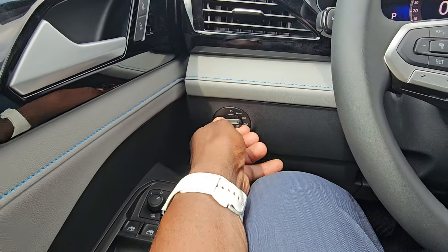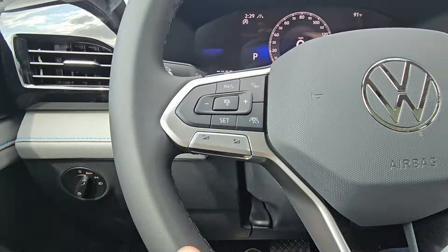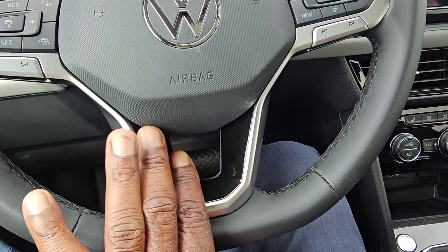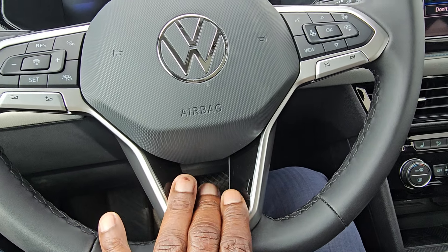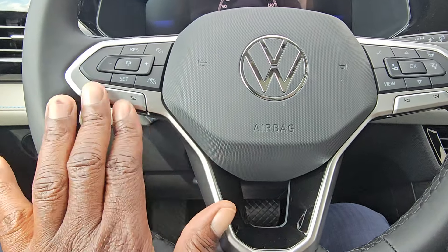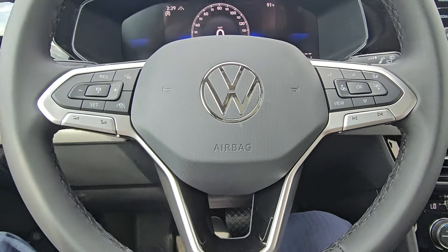You do get automatic headlights here. A leather-wrapped flat bottom steering wheel with just regular black stitching on it, piano black down here at the base of the steering wheel, flat silver finish on the spokes, and the Volkswagen logo in the center. Volume control over here to the left, song skip and preset skip off to the right.